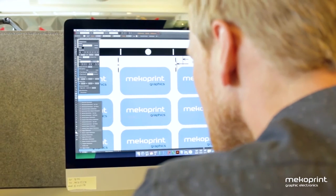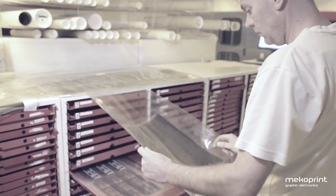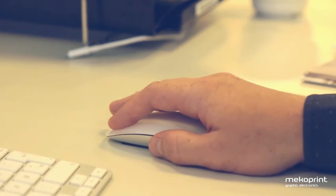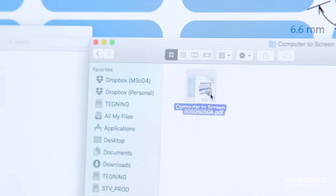The computer-to-screen technology is all about going digital. The main area of optimization is the fact that we don't use any physical films for producing our screens anymore. With the computer-to-screen technology, our customer designs are sent from the design team digitally to screen making in production.